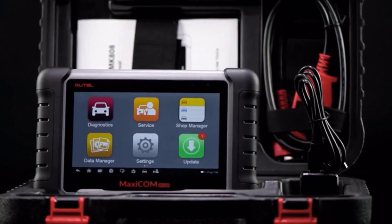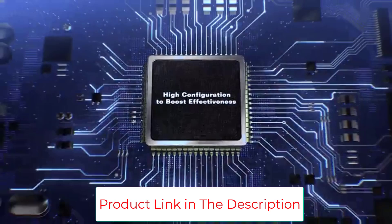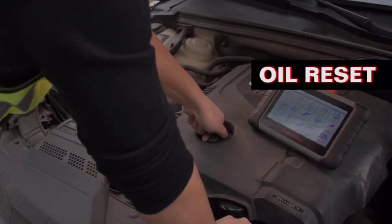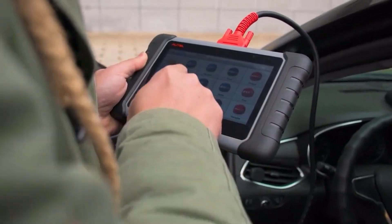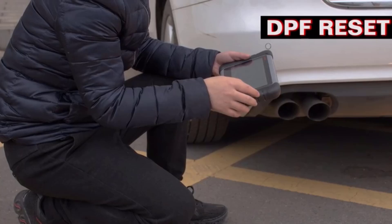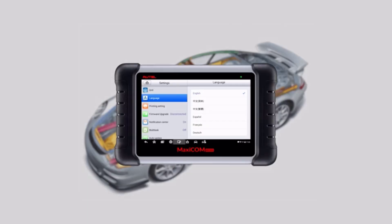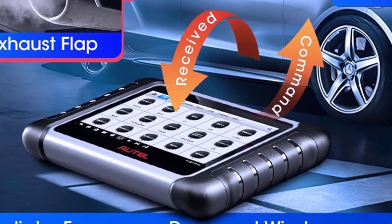The newest version MK808S runs Android 11 for fast boot-up and multitasking with 64GB onboard memory. It performs bi-directional active tests, AutoVIN technology to automatically identify vehicle make, model, and year, reset steering angle sensor, reset service mileage and service intervals, reset electronic parking brake, perform DPF regeneration, reset injectors, and supports battery registration and reset. As Amazon's top auto-certified seller for nine years, they offer 24/7 support, a one-year warranty, 12-month free updates, lifelong technical assistance, and a hassle-free return policy.